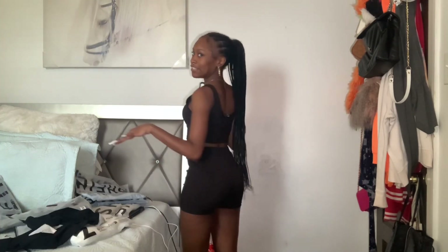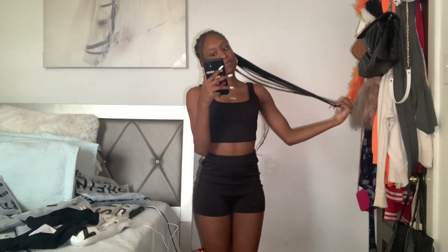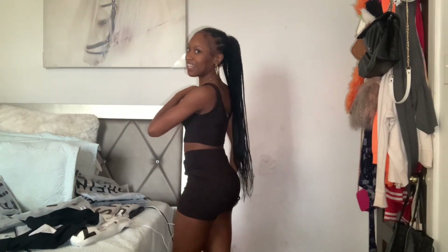This is a two-piece — it is a rib knit tank top and biker shorts. I keep it simple, keep it plain. I like this and it's comfy.